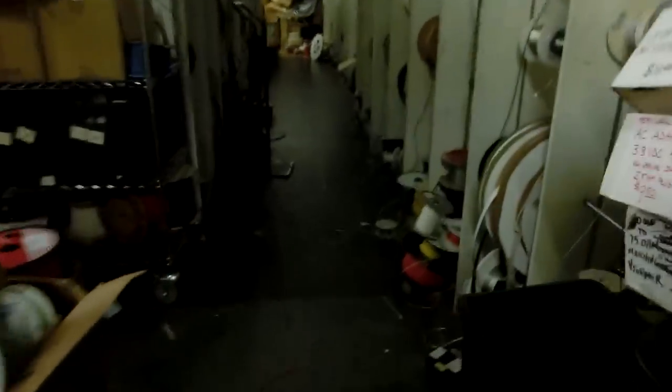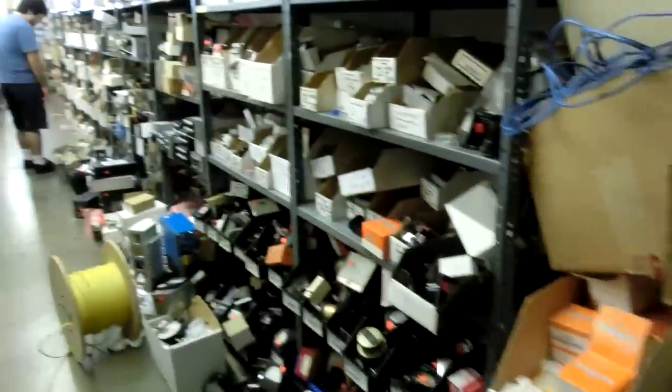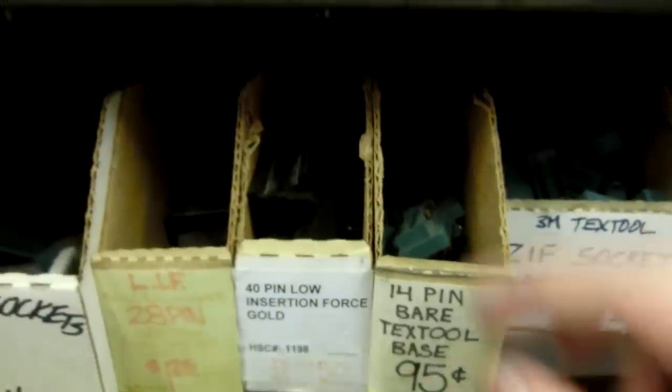That's a beautiful tube. That's a weird cable — it's like cloth-covered but then covered in plastic. Those are the super capacitors — it's a pretty good deal. I'm going to get some of these.